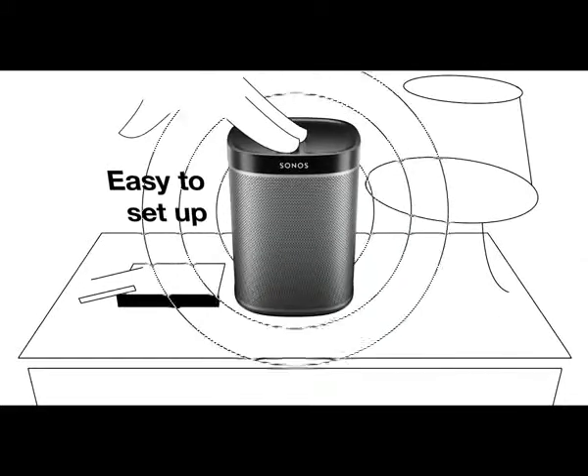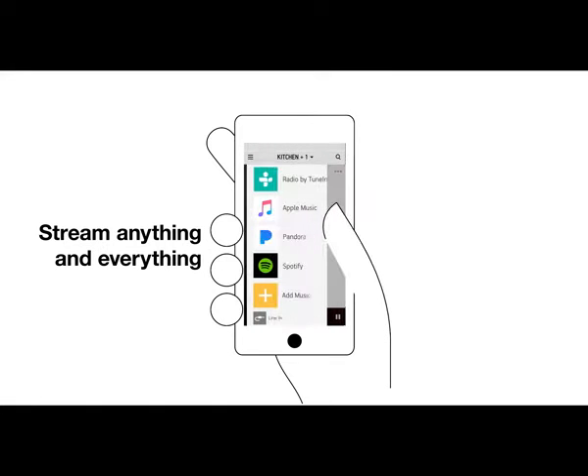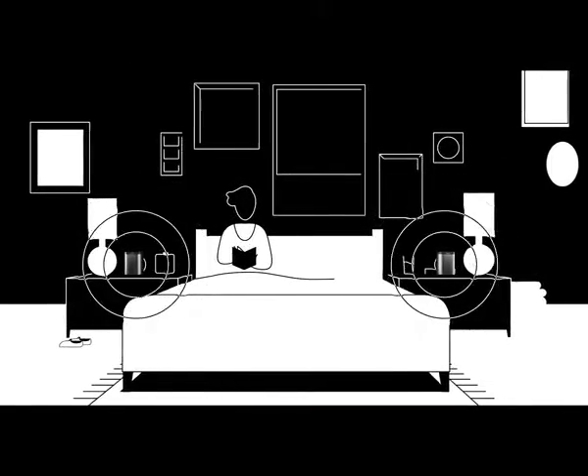It's simple to set up and controlled with the Sonos app. Bring all your music together — streaming services, music library, radio, and more without interruptions or dropouts. Put two in one room for immersive stereo sound or spread them out to cover more ground.